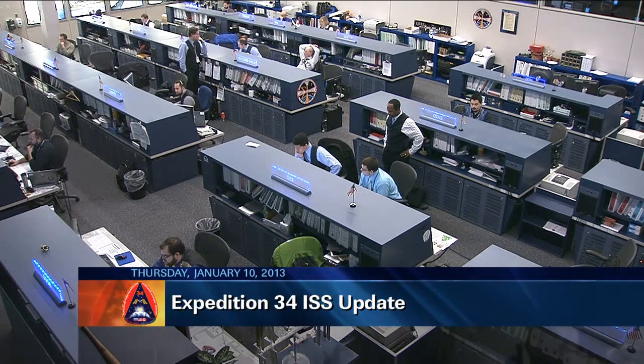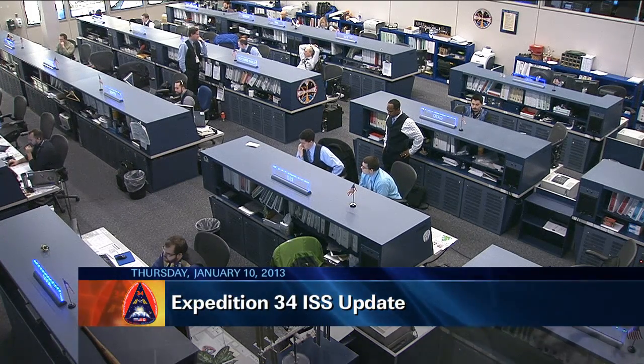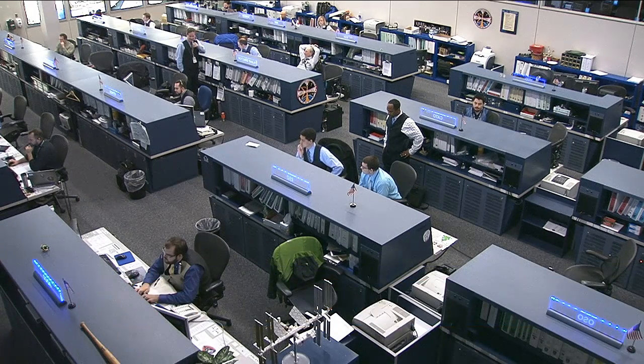Our astronauts onboard are the crew of Expedition 34, being led by NASA astronaut Kevin Ford, currently on his second flight into space. Behind him are two Russian cosmonauts Oleg Novitsky and Evgeny Tarelkin, the two rookie space fliers on their first flight. Rounding out this six-man crew is Russian cosmonaut Roman Romanenko, Canadian Space Agency astronaut Chris Hadfield, and NASA astronaut Tom Marshburn.